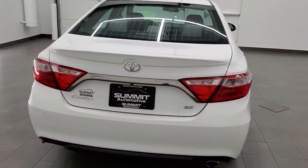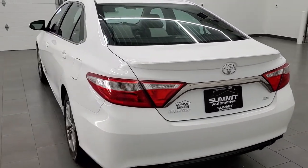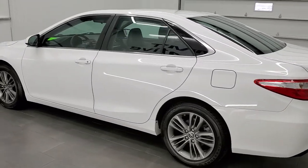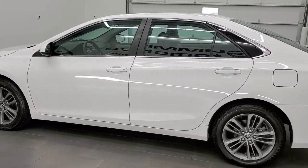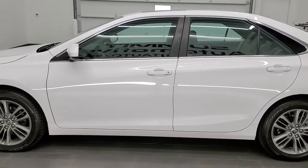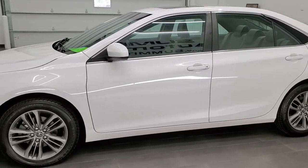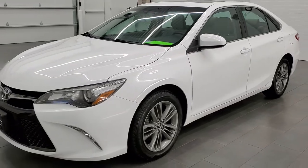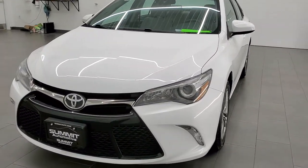Today we are checking out this 2016 Toyota Camry SE and it does have the 2.5 liter 4-cylinder motor, pumps out 178 horsepower. This car has been fully safetied and inspected by our service shop, has a fresh oil and filter change. All the fluids have been checked and topped off and this car is 100% ready to go.